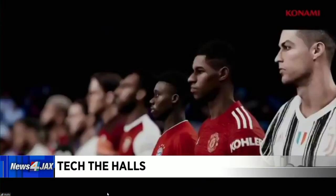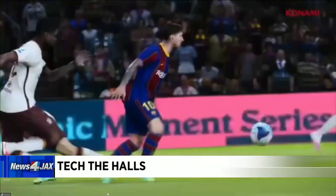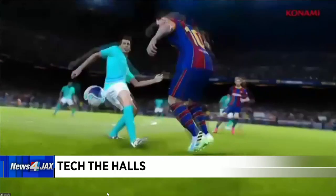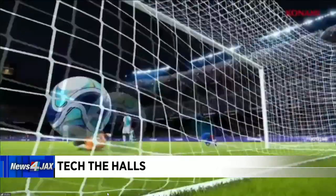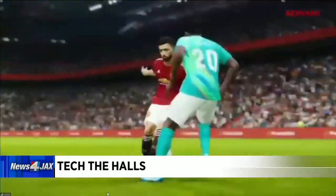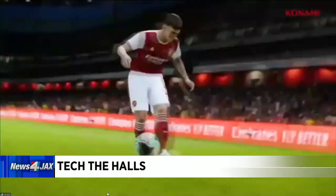Speaking of games, Lauren, check these out — you're not going to believe the graphics on this. This is eFootball PES 2021 from Konami. It's the 25th anniversary of this beloved soccer game. Unbelievably photorealistic graphics with all the players and clubs that you know and love. You can play as or against Manchester United, FC Barcelona, and so on. It's only $30, which is great — a lot of the new games now are about $70. That's called PES 2021.